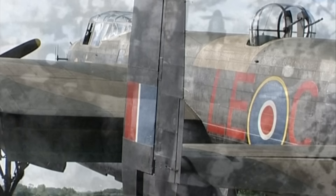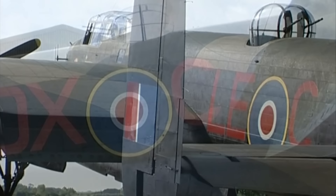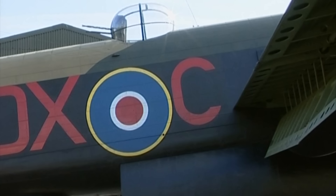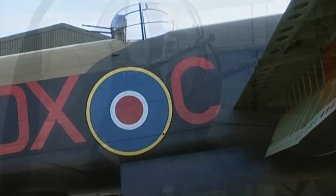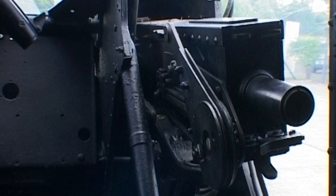The Mark VII Lancaster was actually a development of the Mark III model that gained worldwide fame for its role in the Dambuster Raids in the Ruhr Valley of Germany, for which Wing Commander Guy Gibson was awarded the Victoria Cross. The main difference between the Mark III and Mark VII models includes the replacement of the Fraser-Nash Dorsal Turret with a Martin Dorsal Turret in the Mark VII, which was placed further forward on the fuselage. Also in the Mark VII, the mid-upper turret would have been equipped with two 12.7mm Browning machine guns, as opposed to the 7.7mm Browning machine guns.